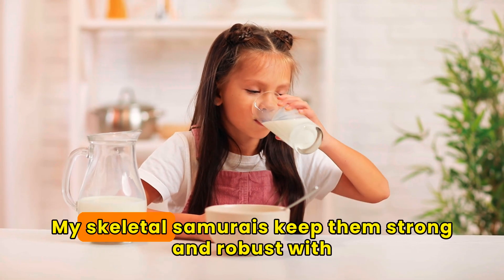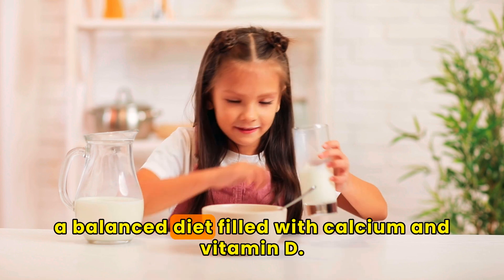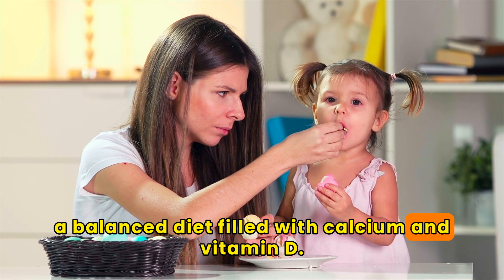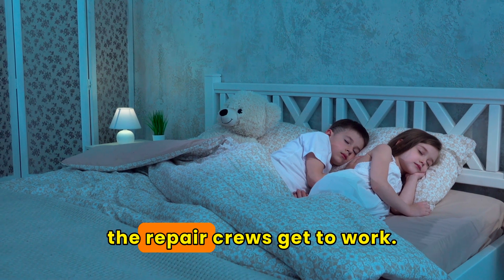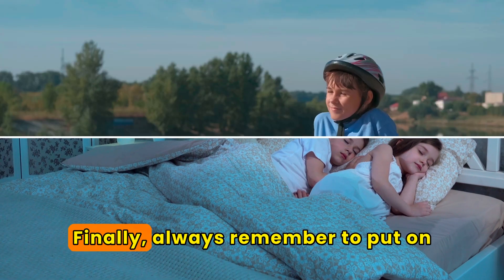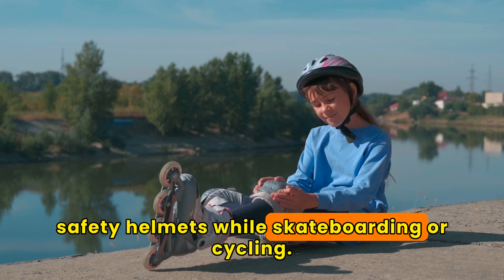Protect those bones, my skeletal samurais. Keep them strong and robust with a balanced diet filled with calcium and vitamin D. Get enough sleep, because that's when the repair crews get to work. And always remember to put on safety helmets while skateboarding or cycling.